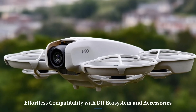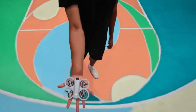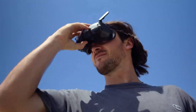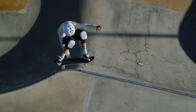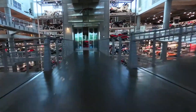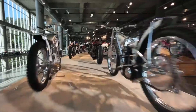Effortless compatibility with DJI ecosystem and accessories. The DJI Neo 2 is designed to integrate seamlessly with DJI's ecosystem, including controllers, FPV goggles, and third-party accessories. Compared to earlier models, it may offer enhanced compatibility with DJI's latest software and hardware, delivering a more streamlined user experience. This connectivity ensures greater flexibility for both casual users and professionals seeking a cohesive workflow.